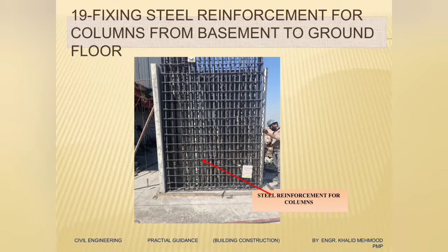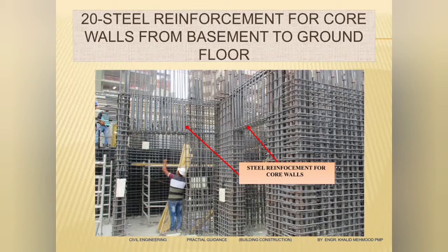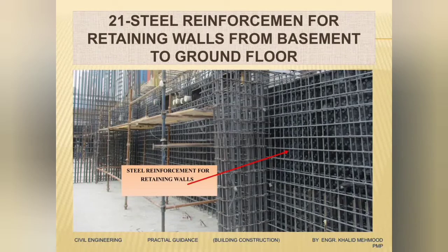After curing is done, we will start steel reinforcement for our vertical elements, which will run from the basement until the ground floor. Here you can see we have fixed the steel reinforcement for the columns, and we have fixed the steel reinforcement for the core walls, staircase walls, and lift walls — all from basement to ground. We also have the steel reinforcement for our retaining walls, also from basement floor until the ground floor.